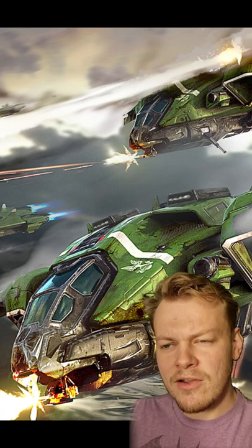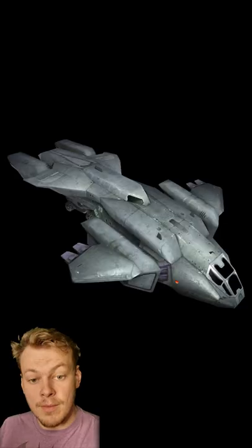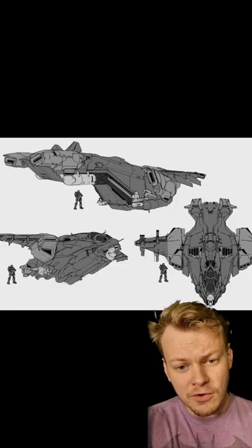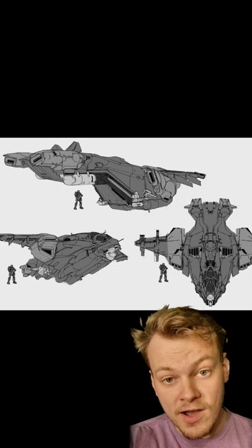When it comes to UNSC dropships in Halo, there's a lot of them. The main dropship utilised by the UNSC is of course the well-known Pelican, measuring 110.9ft long and 36.5ft high.